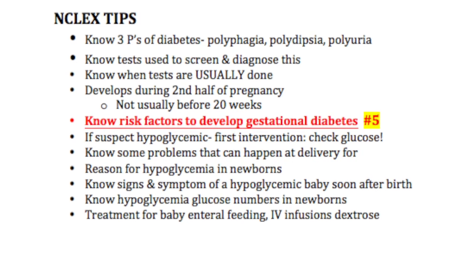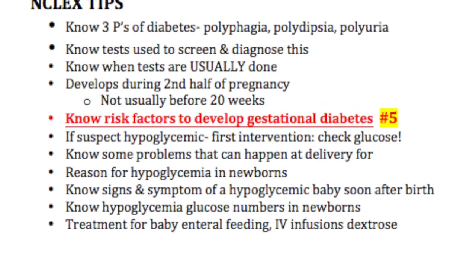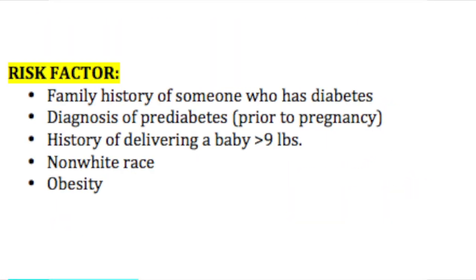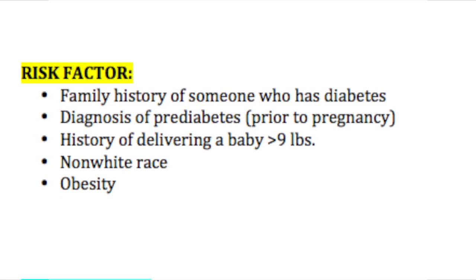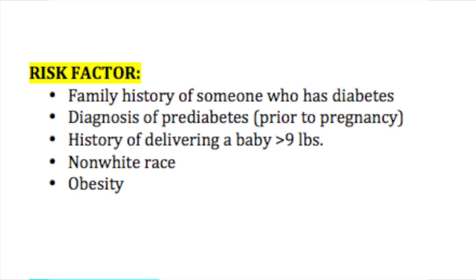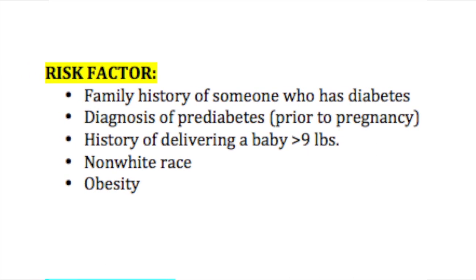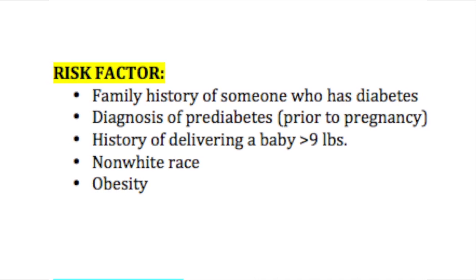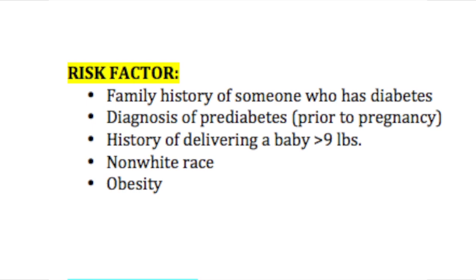NCLEX tip number five: know the risk factors for gestational diabetes. To reiterate: family history of someone who has diabetes, diagnosis of pre-diabetes prior to pregnancy, history of delivering a baby of at least nine pounds, non-white race, and obesity. These are just some of the main ones.